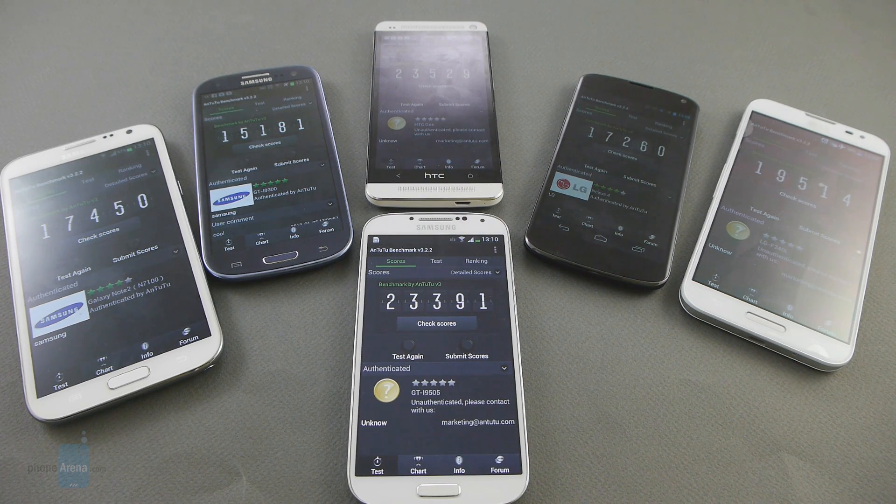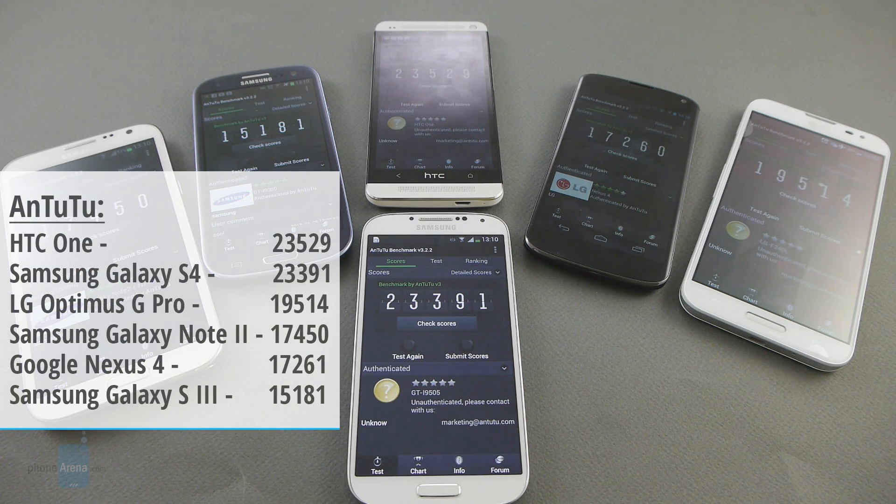And we're back with the results of the Antutu test. The Galaxy S4 this time is second with 23,391 points. First this time is the HTC One with 23,529 points. Third place once again, great performance out of the Optimus G Pro with 19,514. Fourth place is for the Galaxy Note 2 with 17,450 points. The Nexus 4 comes then with 17,261. And then finally, the Galaxy S3 with 15,181.